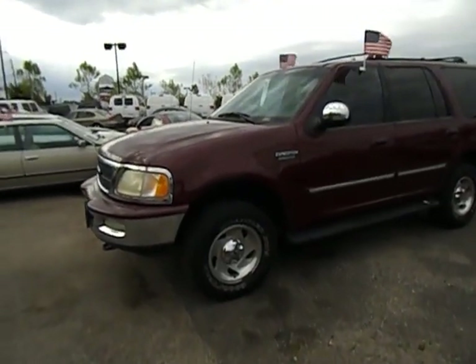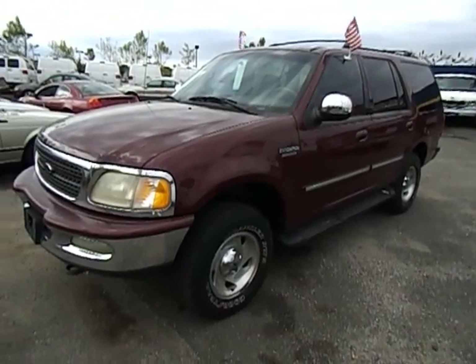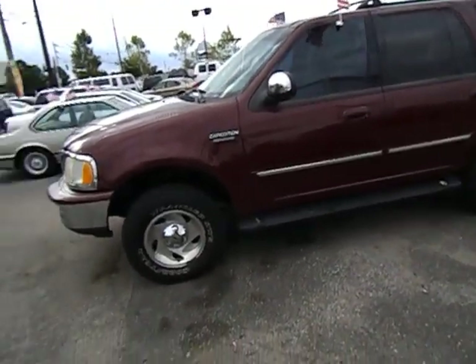Let's do an exterior walk around on this 98 Ford Expedition. It's the 4.6 liter V8 XLT.